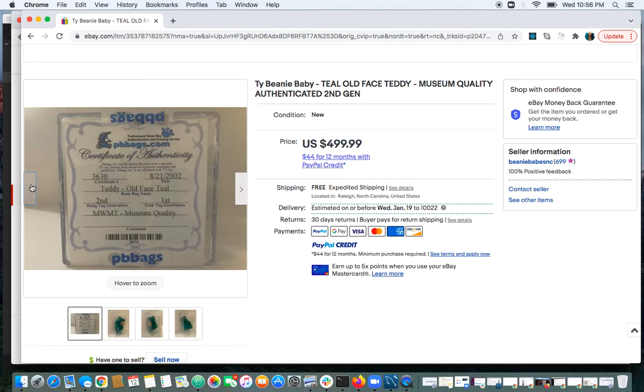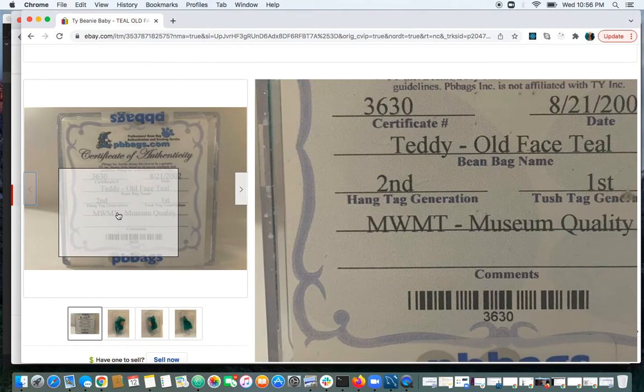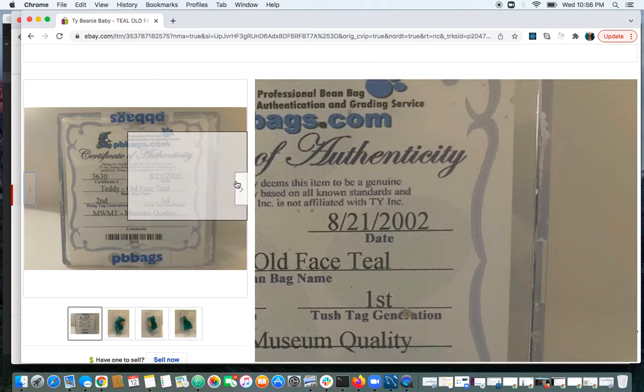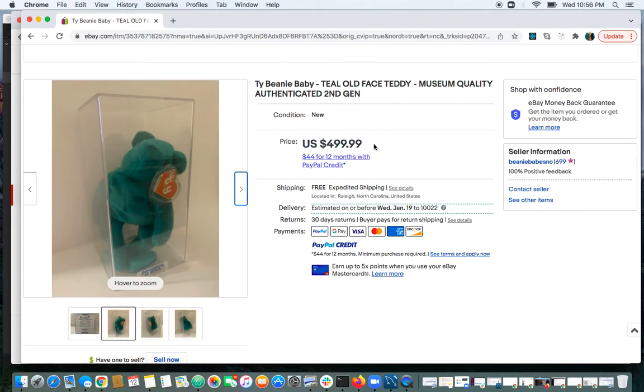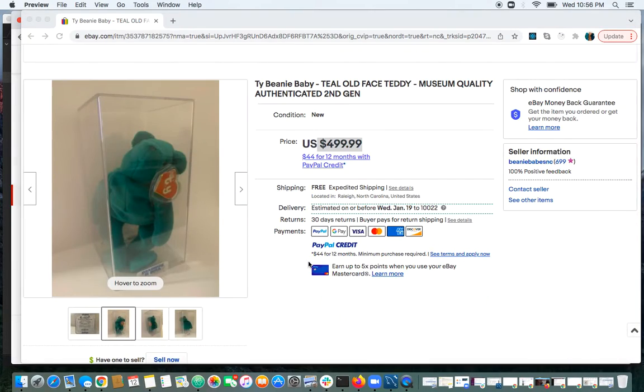It got the nod of authenticity from PVBags, which is a good authenticator. It sold for $499. If you look at the value guide, it says teal old face mint is $250 to $500. Authentication helps obtain the highest prices, and this sold right at the highest price.